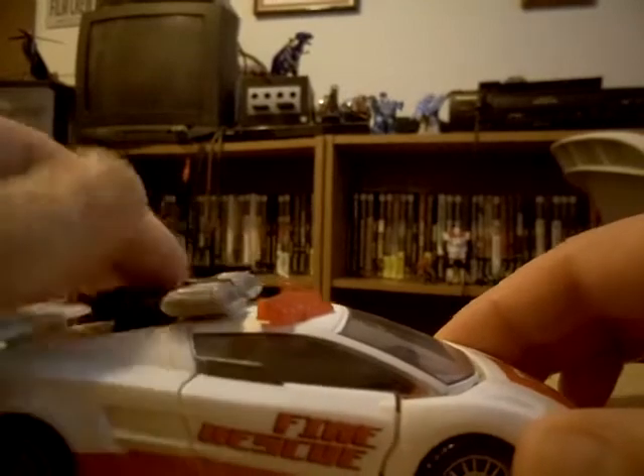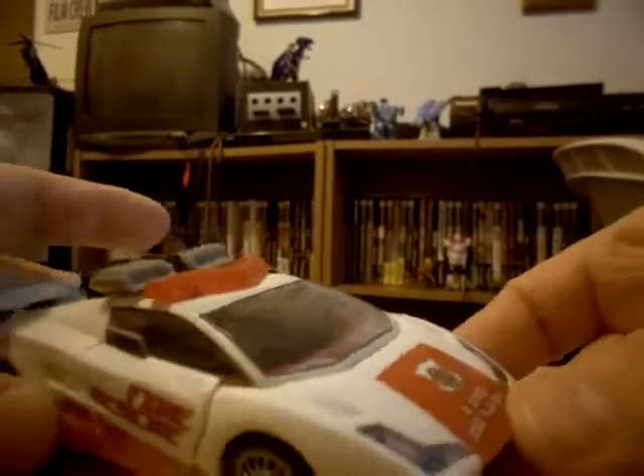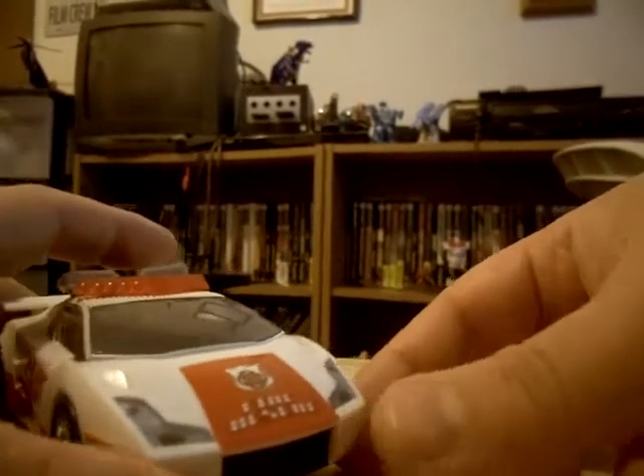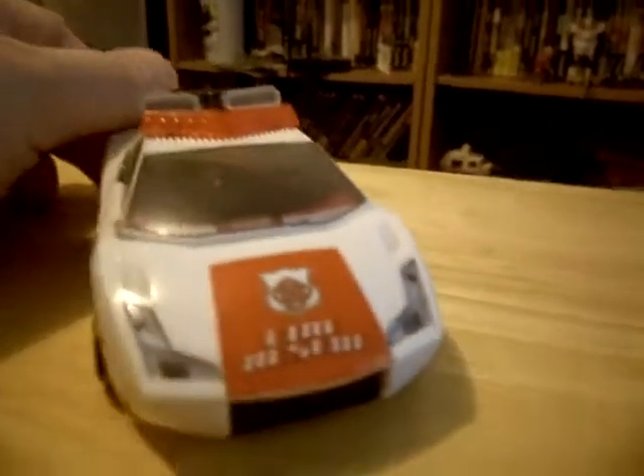Anyway, it's still a good-looking car. You can see the detail on all the headlights, nice sleek design. Of course it's got the fire rescue markings like the G1 figurehead, and the Autobot symbol in the windshield.